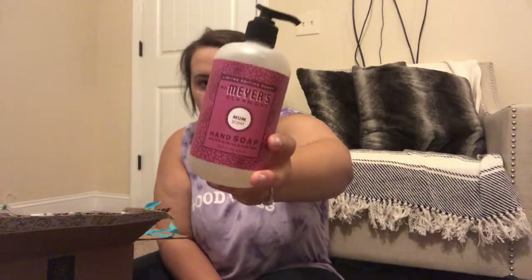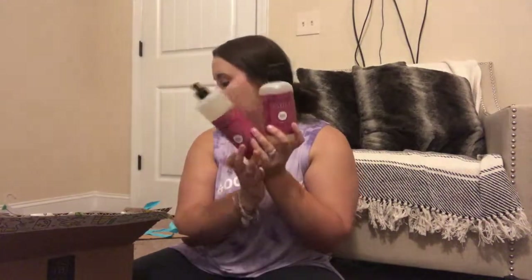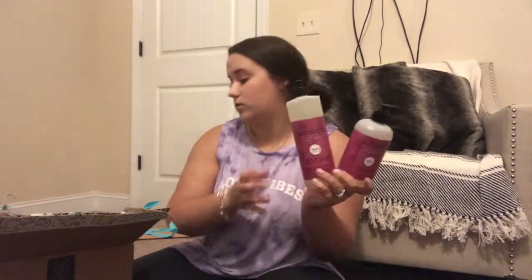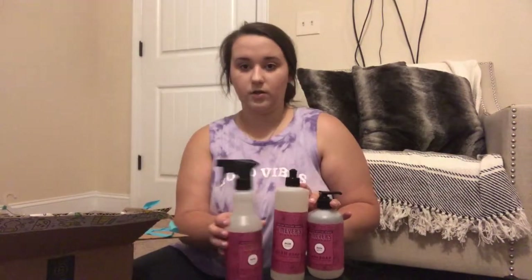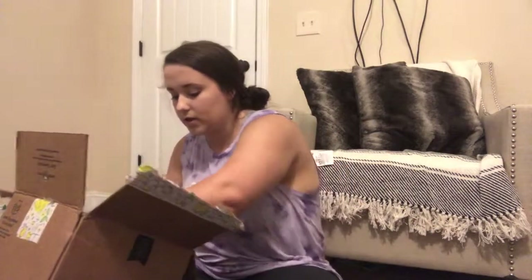The next thing I got was the Mrs. Meyers hand soap in the Mum scent, just to go along on my countertop next to my kitchen sink. I'll have the dish soap and hand soap together on the sink, and it'll just look all nice and pretty and clean. Grove also has little white glass dishes on their website you can put them on — they're inexpensive and it makes your house look pretty for a cheap price.